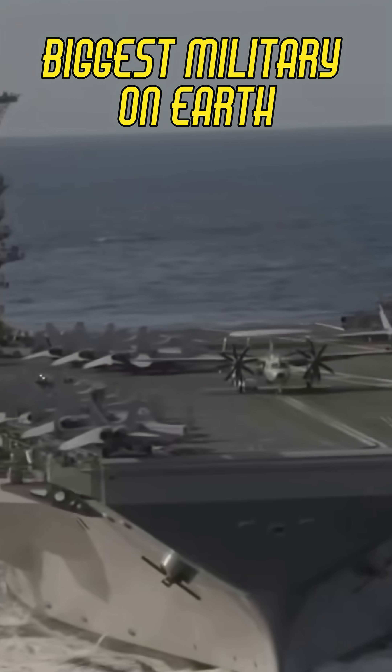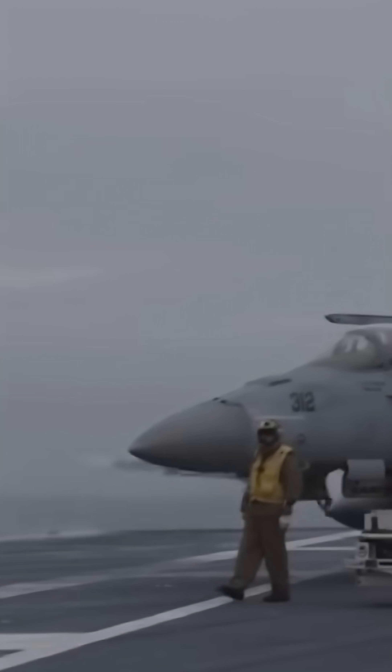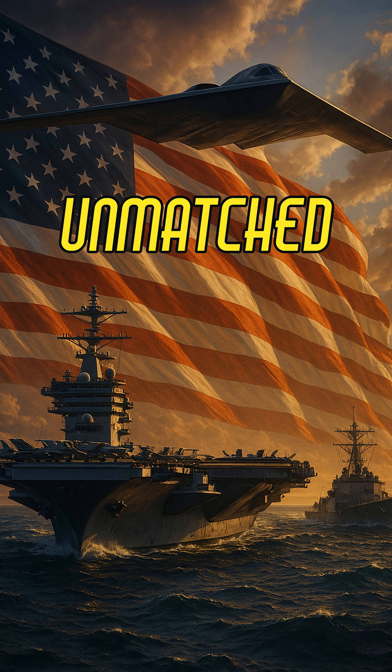The U.S. isn't just the biggest military on Earth, it's the most advanced. Let's break down three cutting-edge tech systems that cost over $19 billion, and what makes each one basically unmatched.